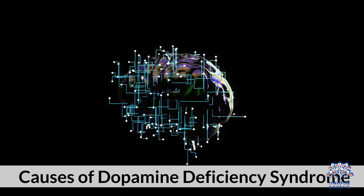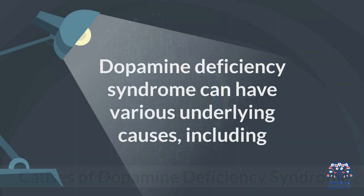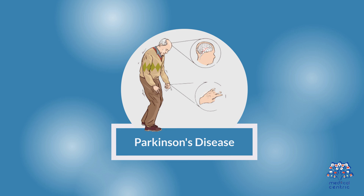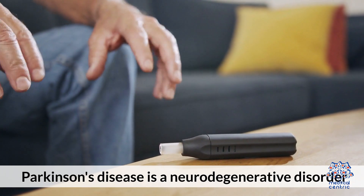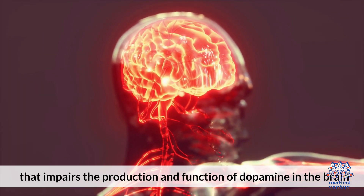Causes of Dopamine Deficiency Syndrome. Dopamine deficiency syndrome can have various underlying causes. First, Parkinson's disease — a neurodegenerative disorder that impairs the production and function of dopamine in the brain.